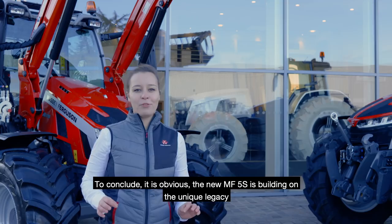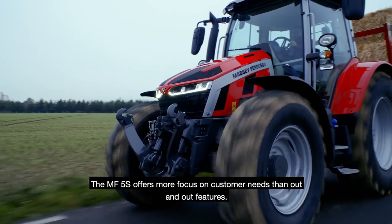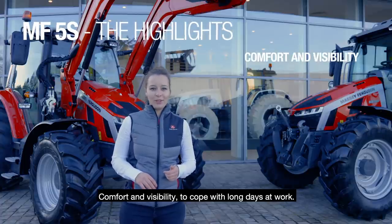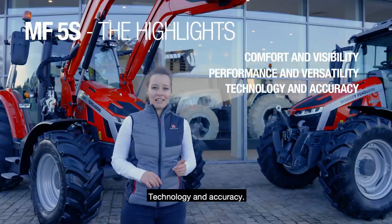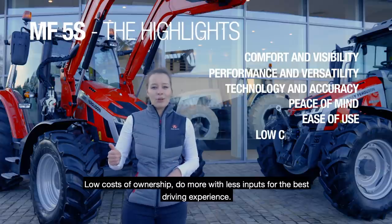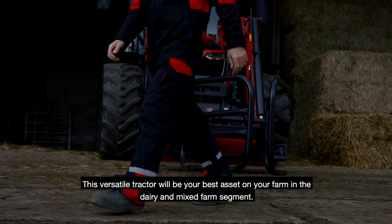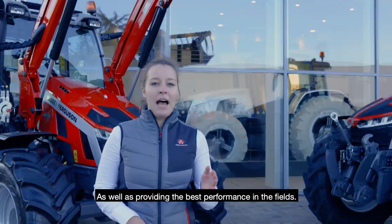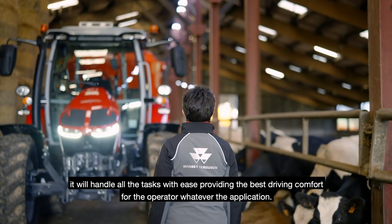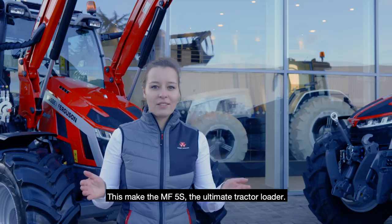To conclude, the new MF5S builds on the unique legacy of previous tractor ranges with the steep-nose bonnet. The MF5S offers more focus on customers' needs: comfort and visibility to cope with long days at work, performance and versatility, technology and accuracy, peace of mind to maximize uptime for optimal return on investment, ease of use, low cost of ownership, and doing more with less input for the best driving experience. This versatile tractor will be your best asset on the farm in the dairy and mixed farm segment, providing the best performance in the fields. Equipped with front linkage or front loader, it will handle all tasks with ease, providing the best driving comfort for the operator whatever the application. This makes the MF5S the ultimate loader tractor.